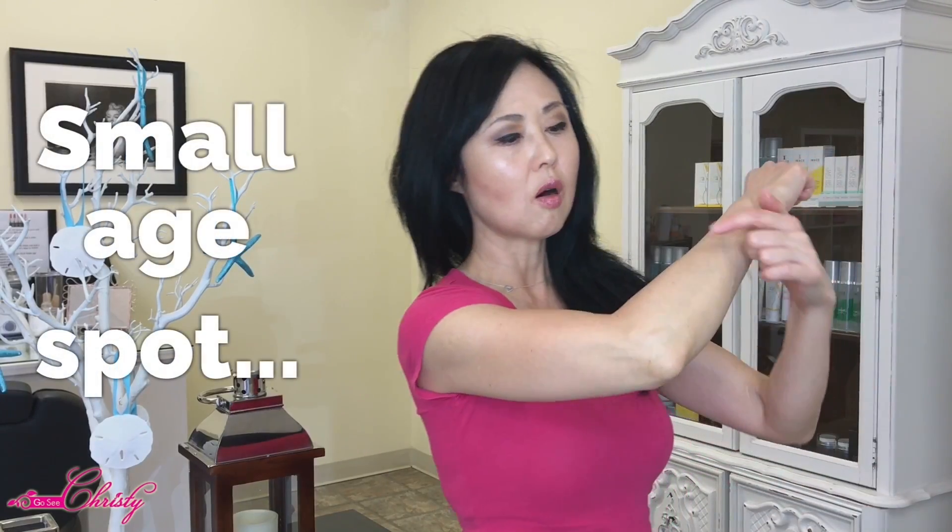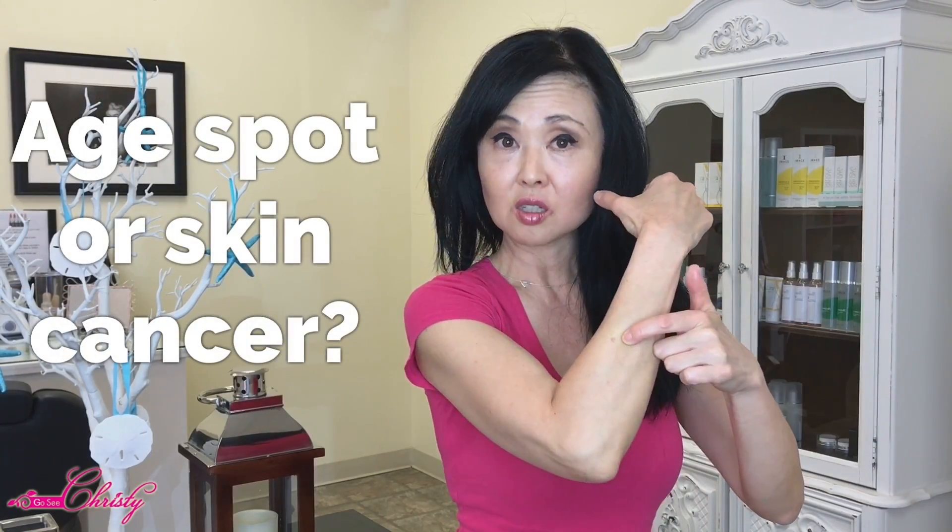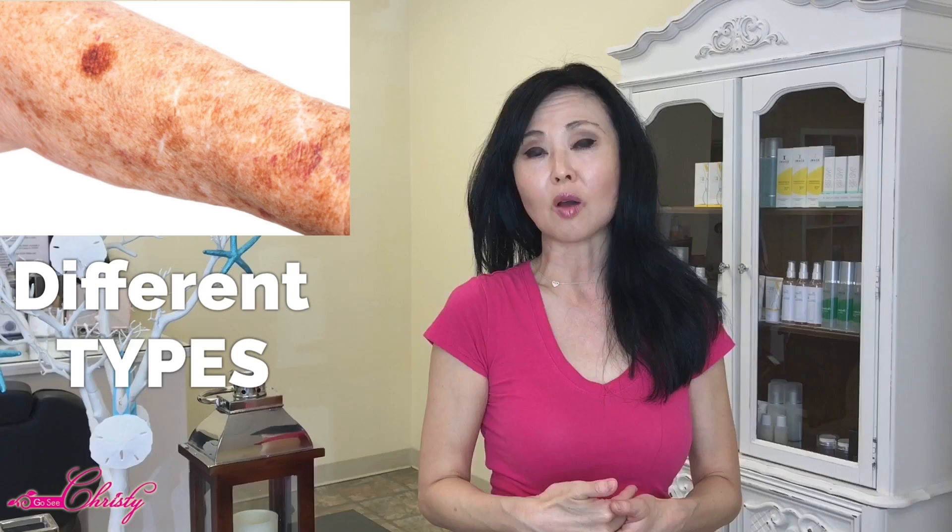You noticed a small age spot that's getting bigger or darker in color, maybe it's changing its appearance, maybe you're noticing a yellowish tinge to it. So how do you know if that's actually an age spot or skin cancer? Today we'll be talking about the different types of age spots and how to determine if it's actually an age spot versus skin cancer.